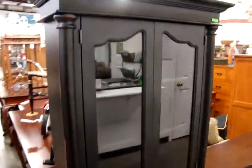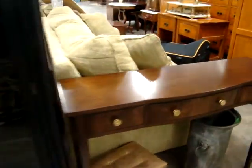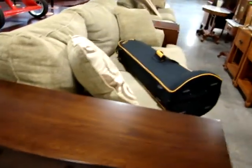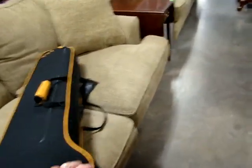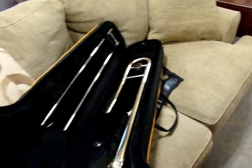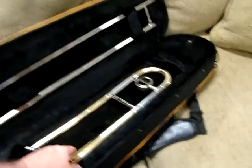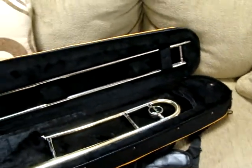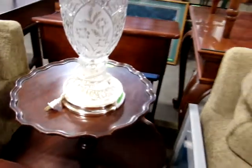A two-door curio. We have a hall table. We have a matching love seat and sofa. In this case we have a brand new trombone — the gentleman paid $400 for this. A little Pembroke table.